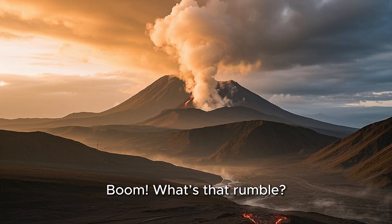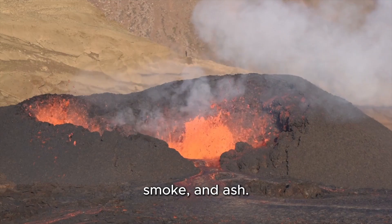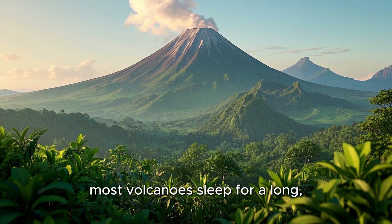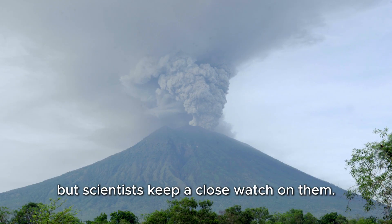What's that rumble? It's a volcano! A volcano is a mountain that can erupt with hot lava, smoke, and ash. Don't worry — most volcanoes sleep for a long, long time. Some volcanoes are always active, but scientists keep a close watch on them.